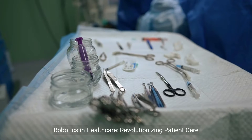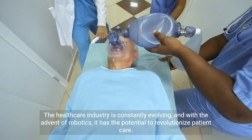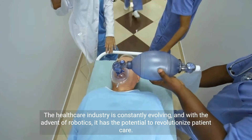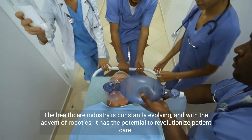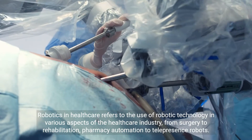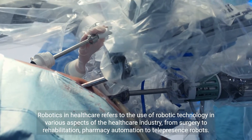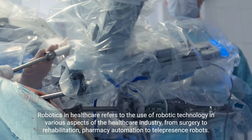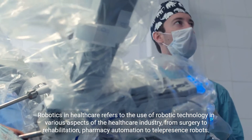Robotics in Healthcare: revolutionizing patient care. The healthcare industry is constantly evolving, and with the advent of robotics, it has the potential to revolutionize patient care. Robotics in healthcare refers to the use of robotic technology in various aspects of the healthcare industry, from surgery to rehabilitation, pharmacy automation to telepresence robots.